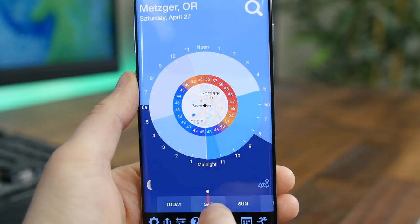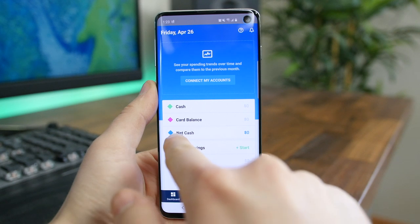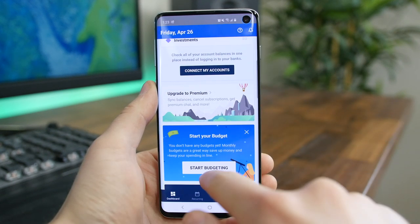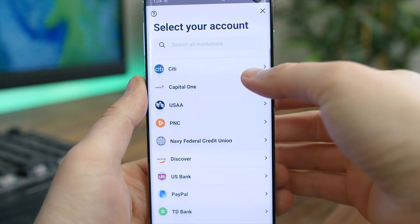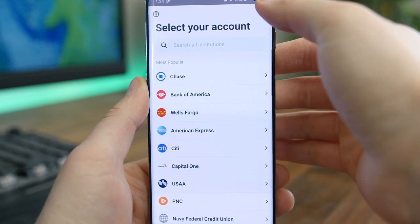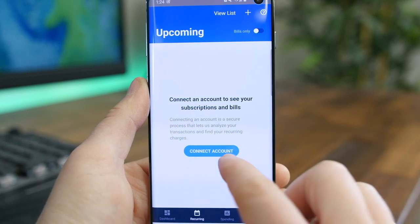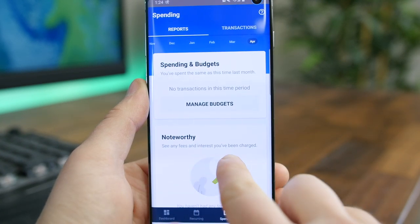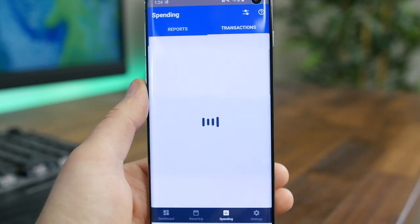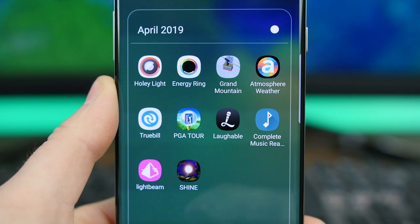Truebill Budget Planner is a new budget planning application designed to save you money. It has a modern layout with analytics using pie charts and graphs to show your spending habits. What makes it particularly unique is its ability to help negotiate your bills for you — for example, if you have a high $200-a-month Comcast bill, this app can help negotiate it down, saving you $10 to $20 or more every month. They claim a 95% success rate at negotiating bills. The downside is the premium version costs $36, or about $5 a month.